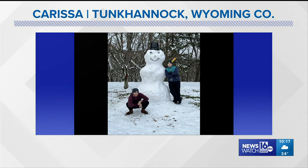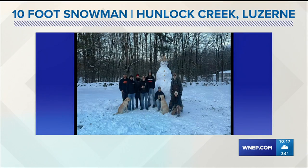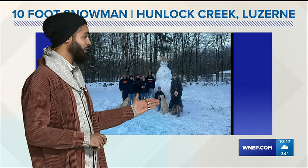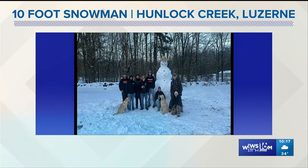We already discussed this at the 6 p.m. news — this one's 9 feet and 8 inches tall with the top hat. But this one trumps it. Look at this, Chelsea. Wow. A 10-foot-tall snowman. And of course it needed the help of many different people, as well as two pups there too, in Hunlock Creek. Awesome. Thanks for sending in this picture from Luzerne County.